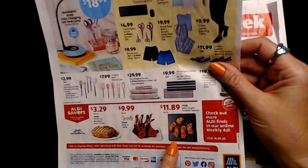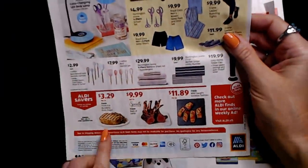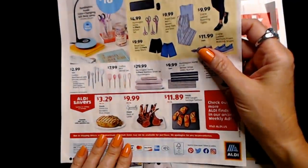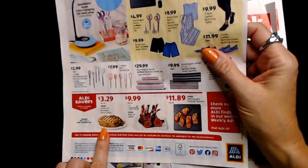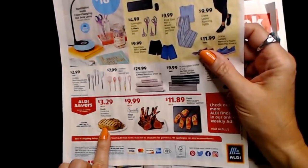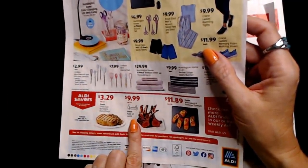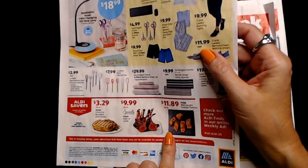And there are a few food items. They have their fresh thick-cut boneless pork chops — those were $3.29 per pound. They also had the Specially Selected fresh rack of lamb at $9.99 per pound, and fresh wild-caught sockeye salmon at $11.89 per pound. These were items that were available beginning Wednesday, July 21st.